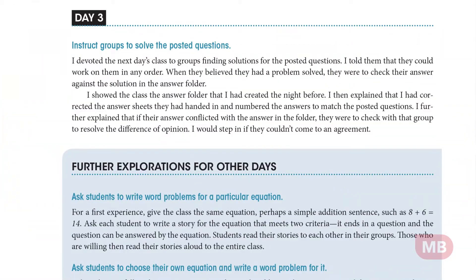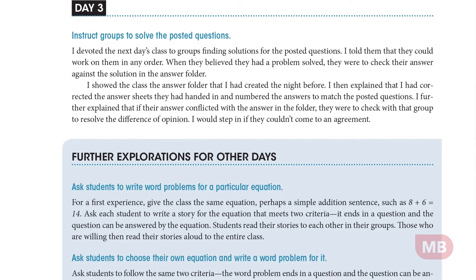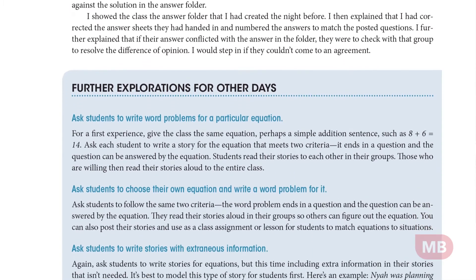Everything here is there for you to be able to offer this to your own classes. At the end, you'll see that some of these chapters have a light blue screen that says 'further exploration.' These are ways to take the lesson and extend it farther.